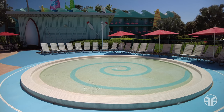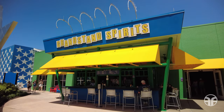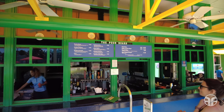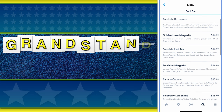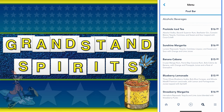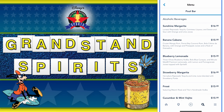Junior explorers can take a dip in the kiddie pool located behind Stadium Hall, adjacent to the Surfboard Bay pool. Bask in a bevy of beverages at the Grandstand Spirits Pool Bar, located just steps from the Surfboard Bay pool and the exterior of the End Zone food court. This watering hole offers a full selection of specialty cocktails, frozen drinks, draft beer, sangria, and even wine.